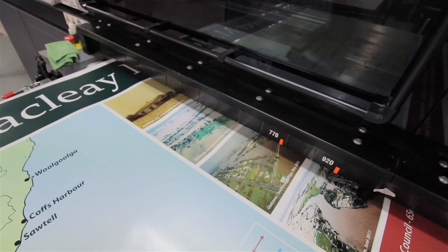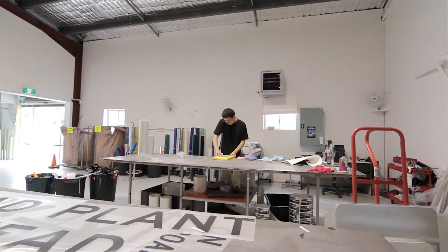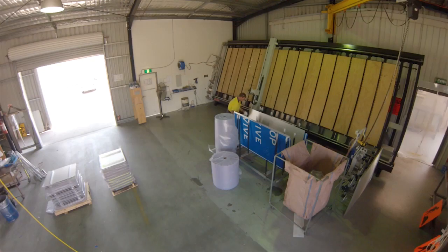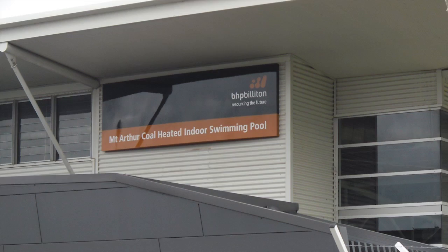There is a perception that being a regional-based signage company means we're not up for the task of some of these larger projects. However, with our facilities, our staff, and great equipment, we are able to support the industry anywhere in the state or across the country.